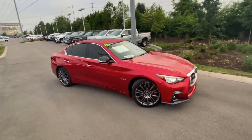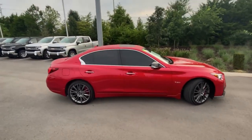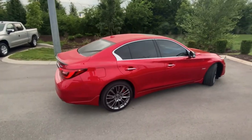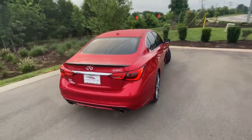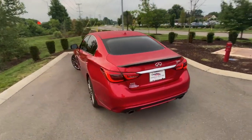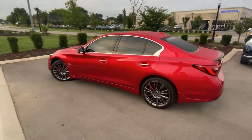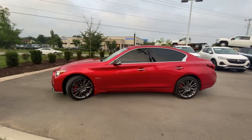Here we are with the 2018 Infiniti Q50 Red Sport 400. This one comes in Dynamic Sunstone Red on Graphite Sport leather. It's got that 3-liter V6 twin turbo mated to a 7-speed automatic transmission putting out 400 horsepower — just a beautiful car.